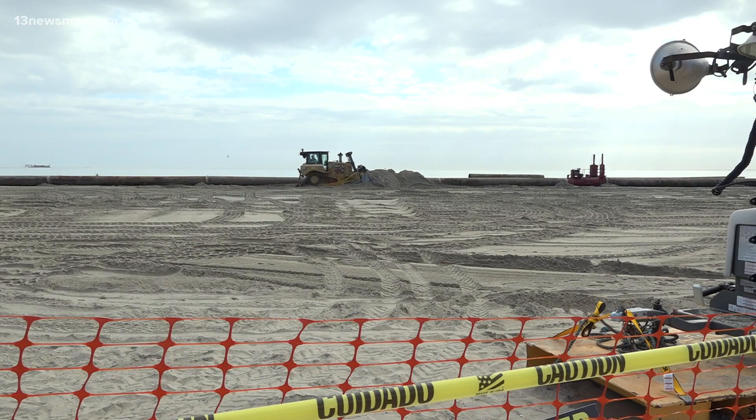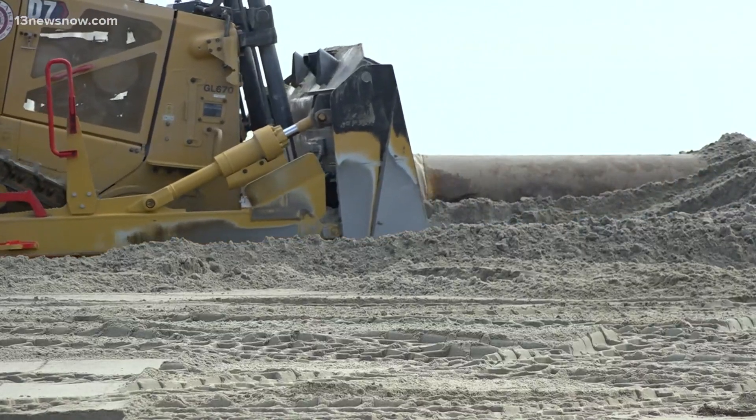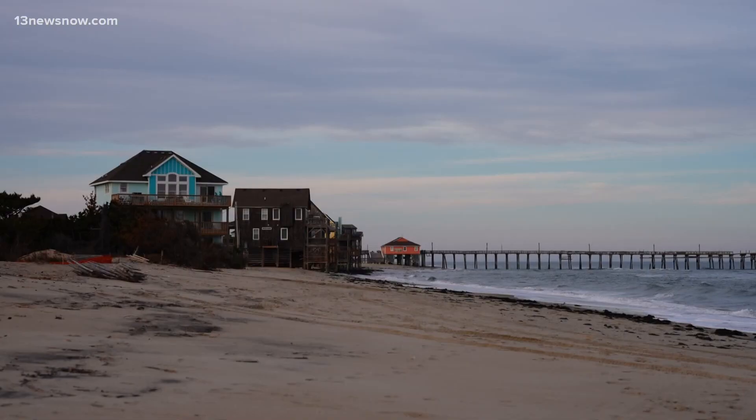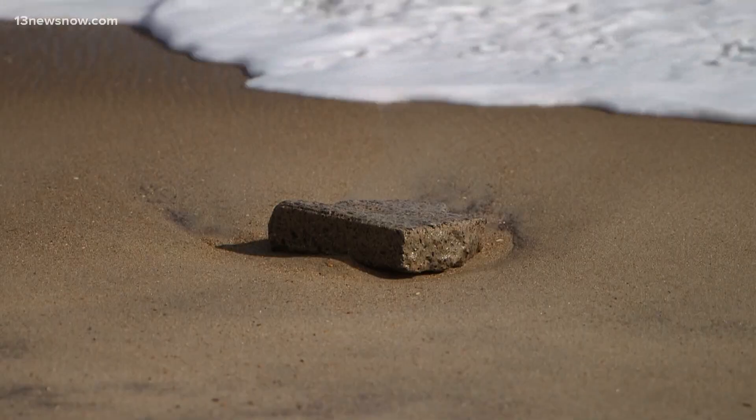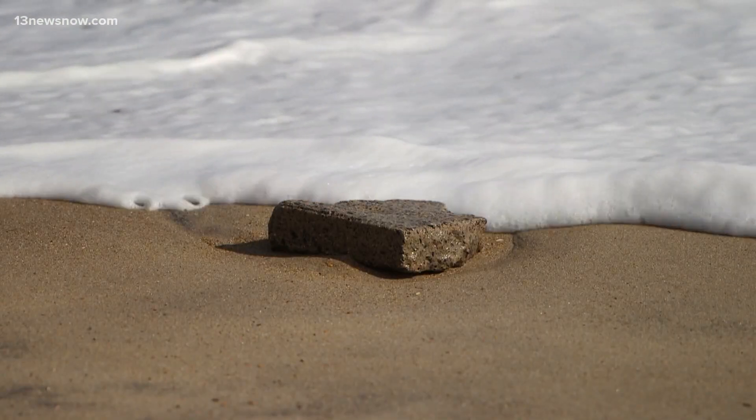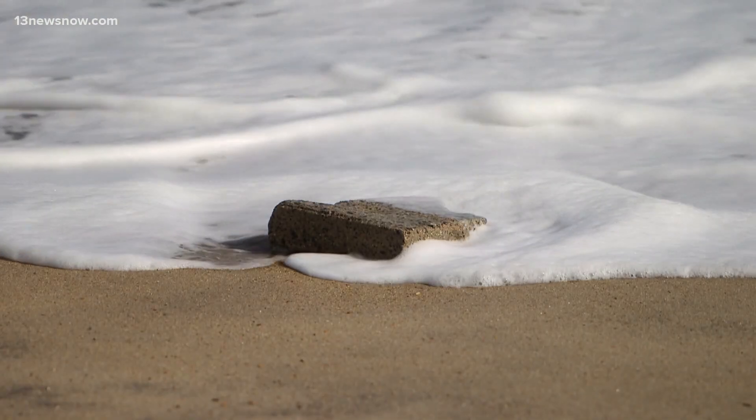While these beach erosion projects could be pointless decades from now, we are actively finding ways to make them last and cost less in the immediate future, which makes the battle a little easier to bear. For 13 News Now, I'm Philip Townsend.